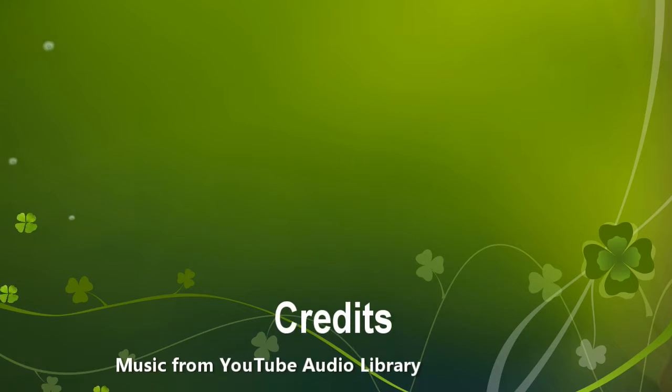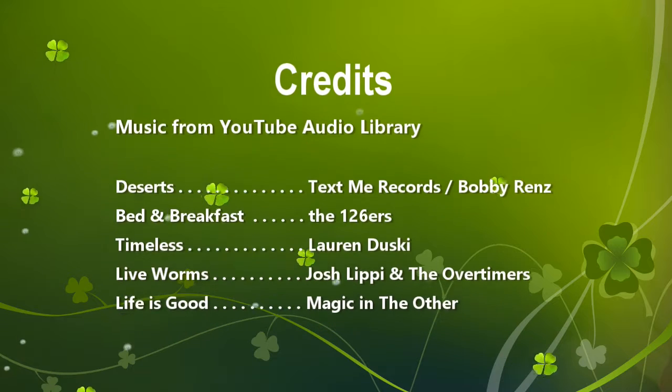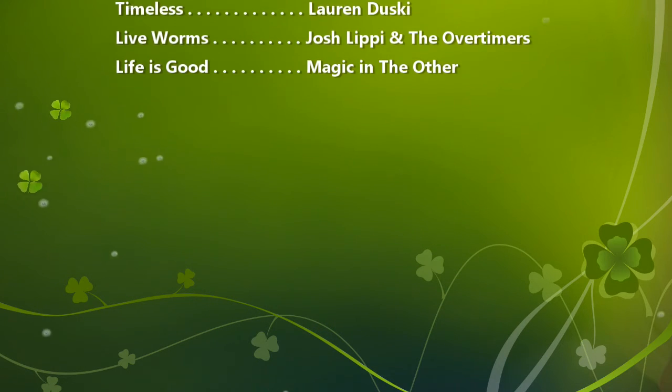Thanks for sharing some time with us as we revisited our San Diego vacation. Special thanks to the musicians of the YouTube Audio Library for providing background music for this video. If you enjoy what you see on this channel, please click the subscribe button.